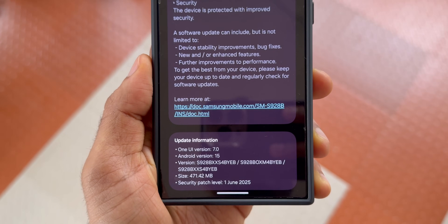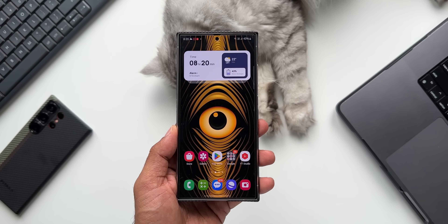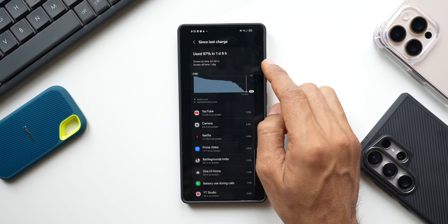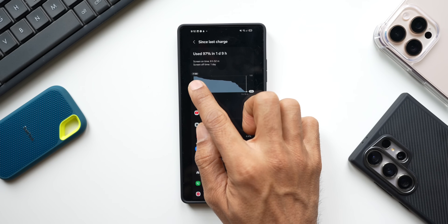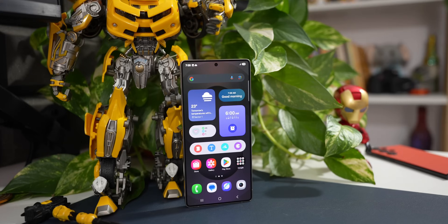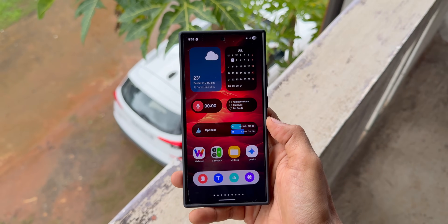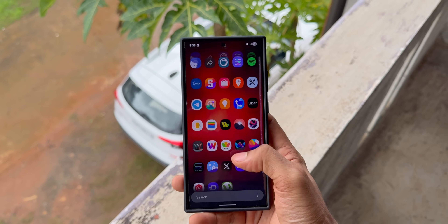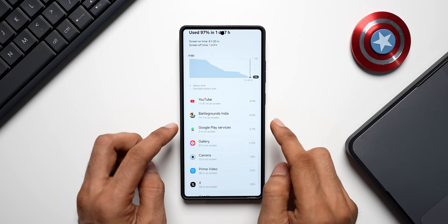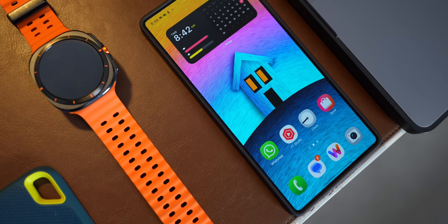This update may fix battery issues you've been facing after the One UI 7 upgrade. If you're still not getting good battery life on the S24 series, you'll have to wait for One UI 8, because One UI 8 has improved battery performance — even on current beta versions. Many beta users report much better screen-on time, giving us hope. I've already posted one result showing more than eight hours of screen-on time on the S25 series running One UI 8. S24, S23, and other A, M, and F series devices should see improvements too.